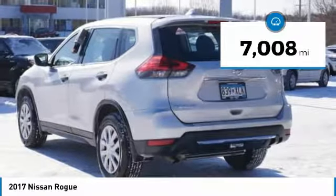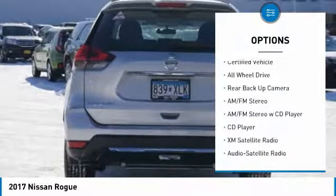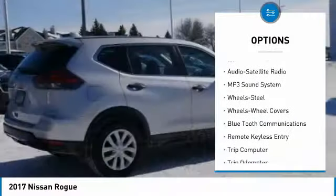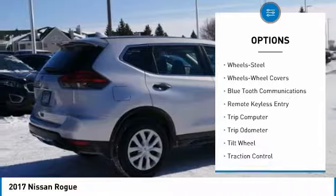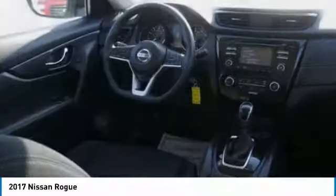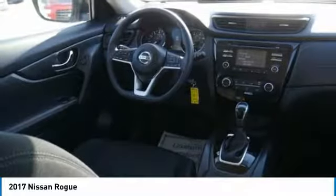Here are some of this vehicle's great options: anti-lock braking system, traction control, backup camera, XM satellite radio, all-wheel drive, air conditioning, Bluetooth wireless data link for hands-free phone, power steering, and cruise control.